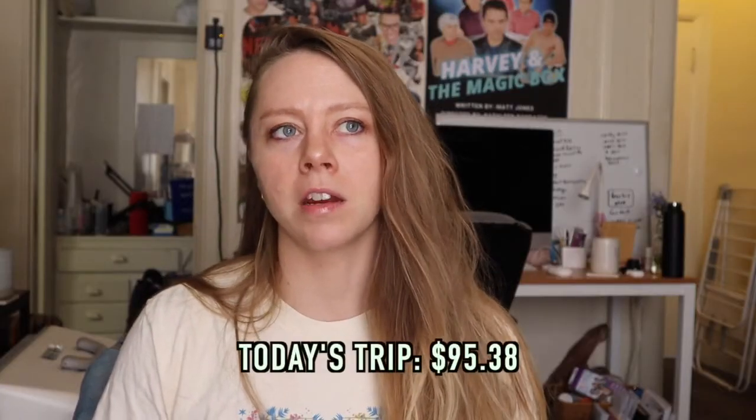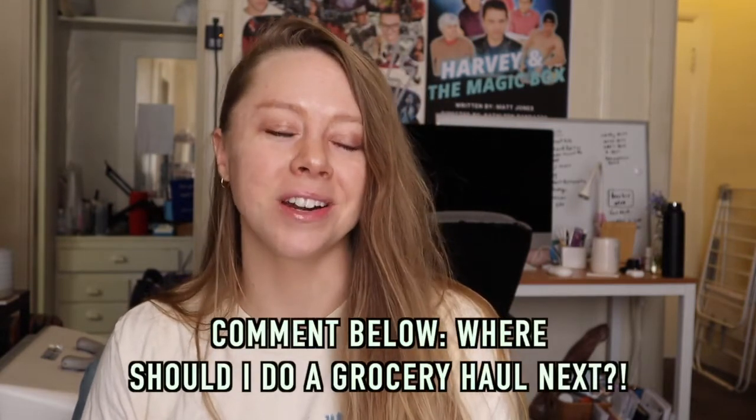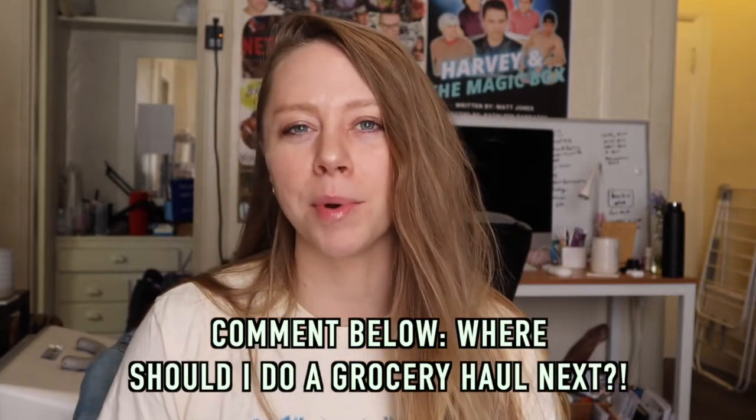Today's trip cost us $95.38. I know that's a lot of money. When I started feeling discouraged about spending $400 to $900 a month on groceries — for some people that's their whole rent — I started to understand it as an investment in my health, saving money on medical bills and expenses in the future. Which grocery store would you like me to tour next to see what a healthy run looks like?